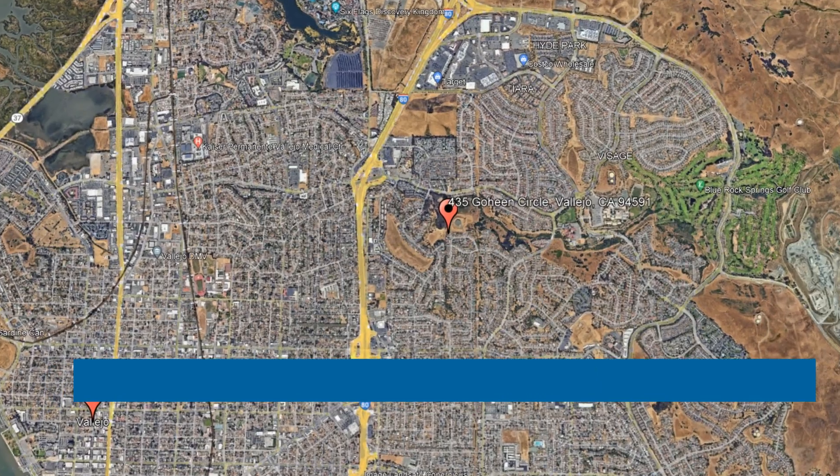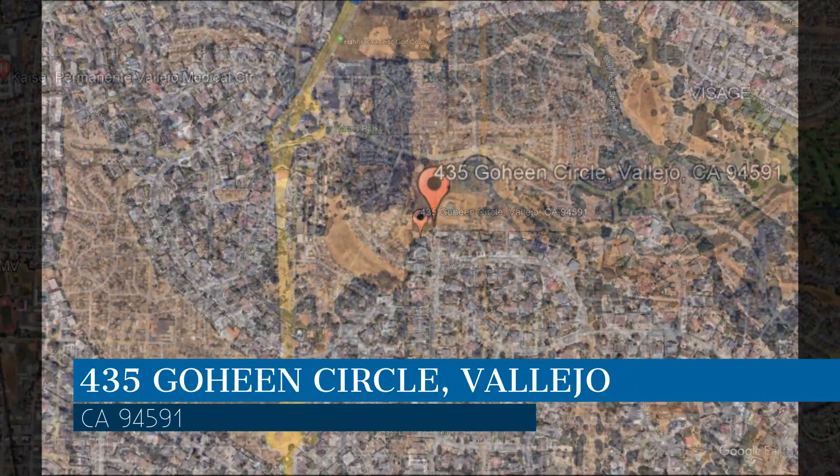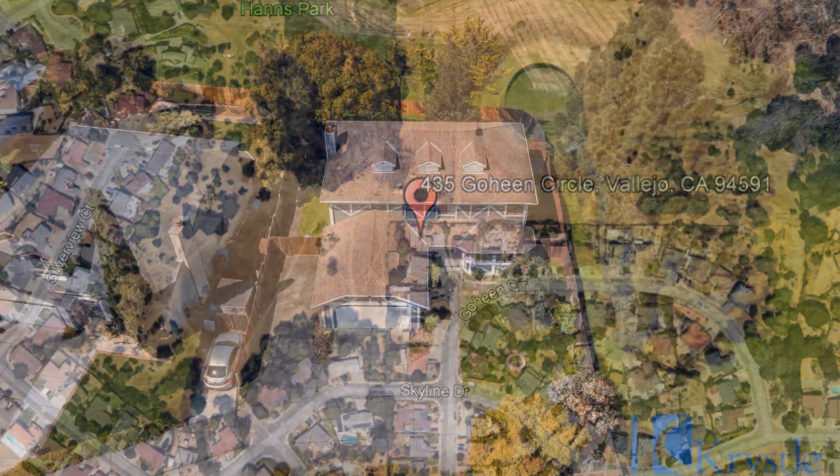Check out this available property and make it yours today. This property is located at the address on your screen. We are Crystal Properties and we are a leader in Vallejo Property Management. Please enjoy this virtual tour.